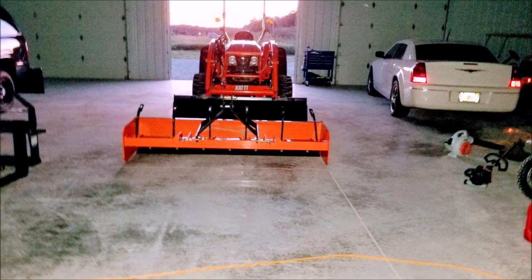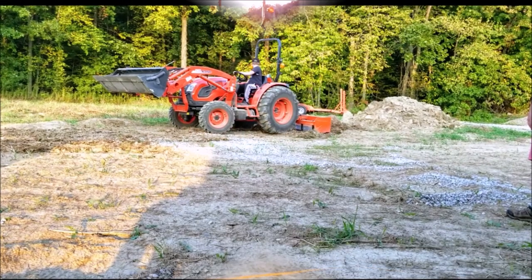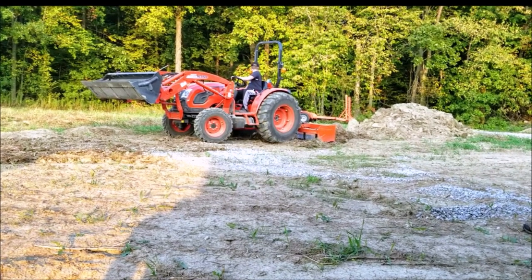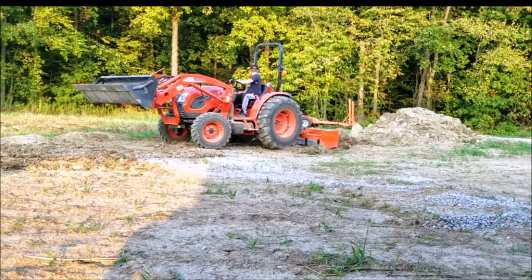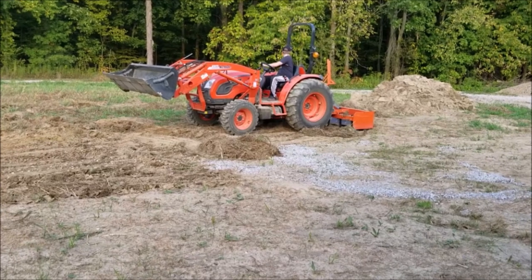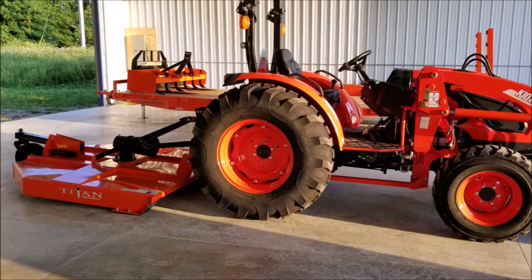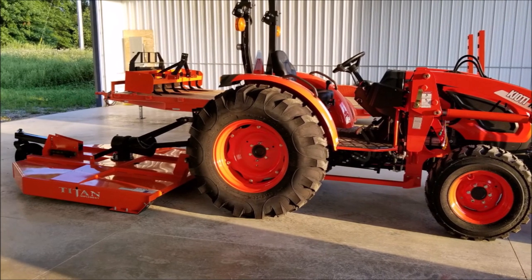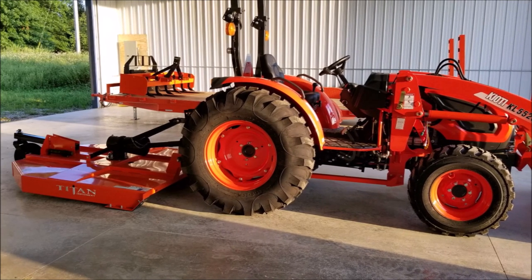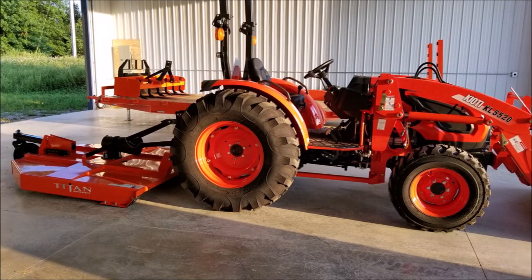Finally, I looked at small-frame utility tractors. They come usually in a range of 40 to 60 horsepower. The difference in cost between a high-end compact tractor and an economy model small-frame utility tractor is very little, and I decided to buy the economy model small-frame utility tractor. The advantages I saw were it takes larger implements, it's able to operate heavier implements, it has a greater loader capacity and lift height. The wheelbase is short enough to maneuver through the trails, and the larger wheels increase stability and weight.